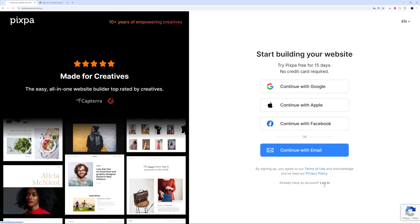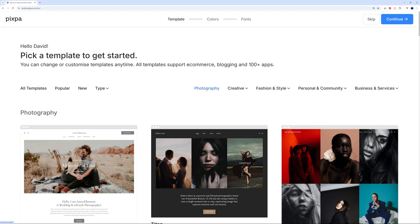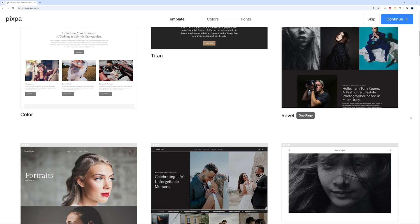Once you've registered, you can follow a few steps to set things up or skip altogether and start from blank. The steps guide you through selecting your template, colors, and fonts. Let's pretend we are a photographer specializing in wedding pictures. You can click on Photography to filter templates related to photography.